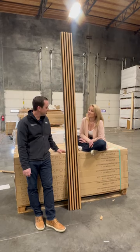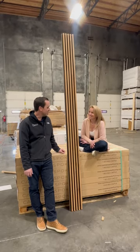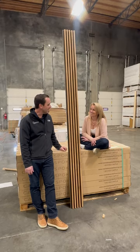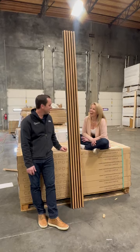Last question: why did you say yes to this? I really like what you and Seth are doing with your marketing — you're always fun to work with, and you were persistent, and it worked.